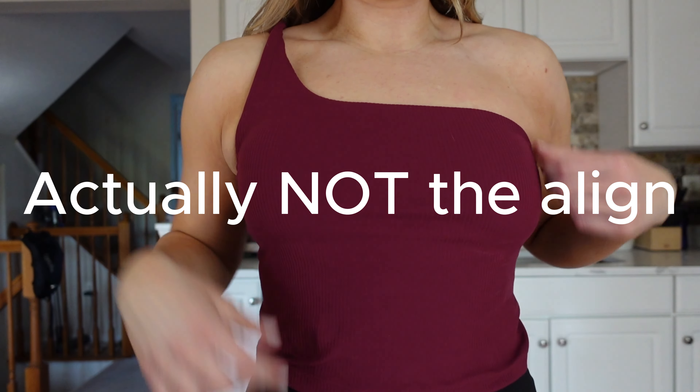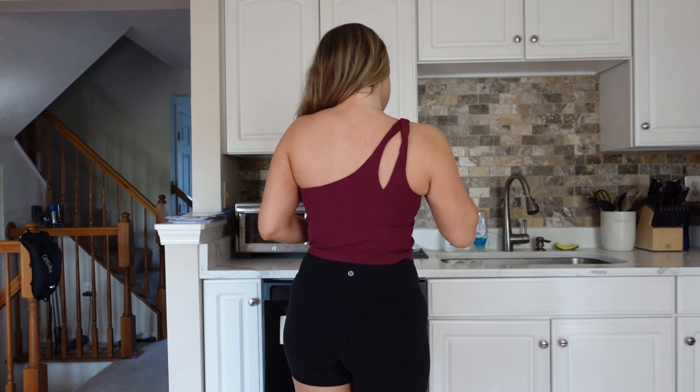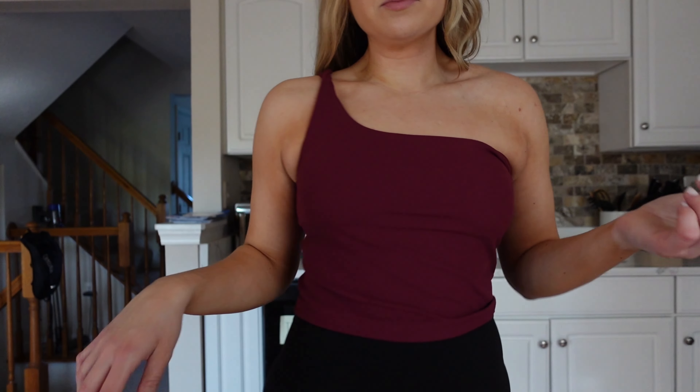This is the Align ribbed one shoulder tank. It is ribbed and cropped — I love everything that's cropped, like if it's cropped I'm probably going to buy it. I got this one on sale. It has a one shoulder detail you can see in the back. It's not super supportive so I would not wear this on cardio days. I have worn it for strength training days and to be safe I put some fabric tape on the side that doesn't have a strap. I get so many compliments when I wear this. Probably not great if you have a larger chest, but I think it's super cute and breathable.